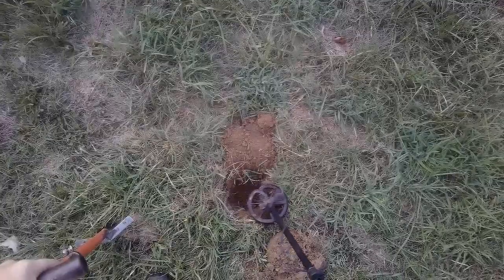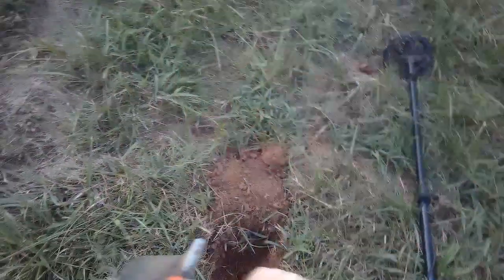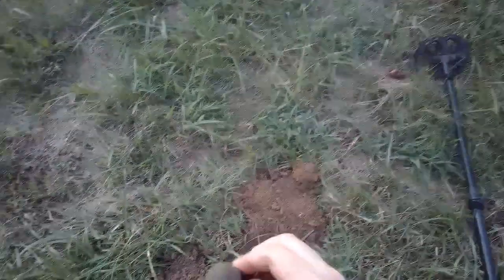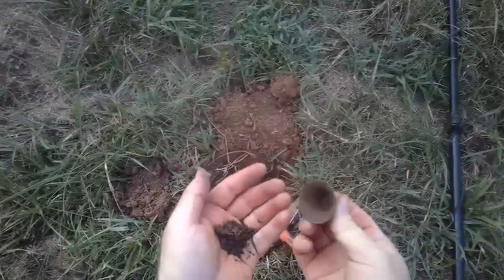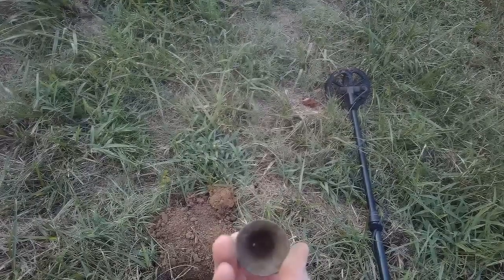Now we got a signal up in the thirties. There it is — little bale of some sort. That's pretty neat. I don't know what that came off of. Who knows.